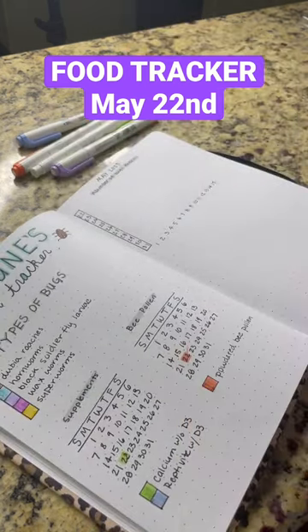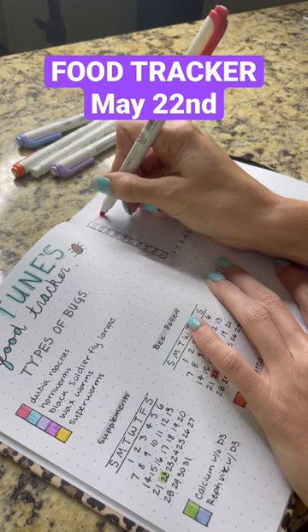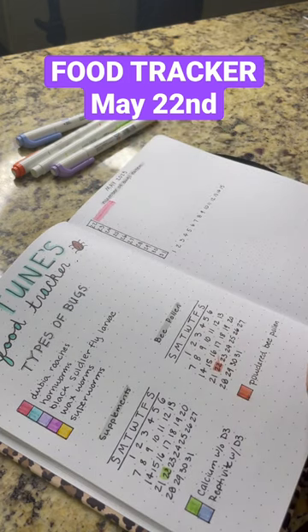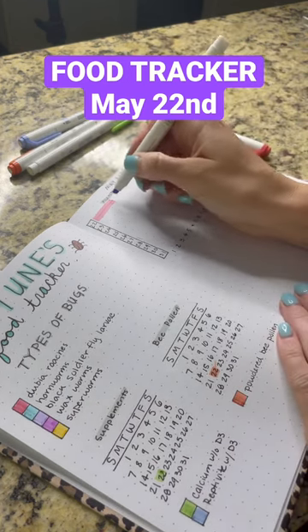On the right side over here we have how many bugs were eaten. This peachy color is for dubia roaches — on this day Neptune ate four dubia roaches, so I just tally that and fill it in. The goal of this is to show how often and how many bugs were eaten, along with the supplements. I know there's a lot that goes into feeding a chameleon.